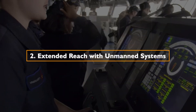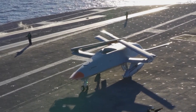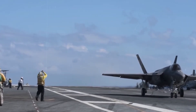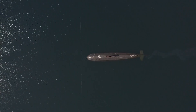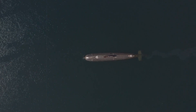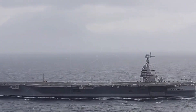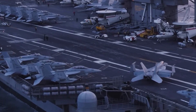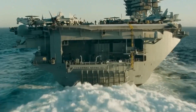2. Extended Reach with Unmanned Systems: In addition to the MQ-25 Stingray, the USS Ford is designed to accommodate and operate various unmanned systems, expanding the carrier's operational reach. Unmanned aircraft, surface vessels, and underwater vehicles contribute to the carrier's versatility in intelligence, surveillance, reconnaissance, and strike missions. The integration of these unmanned systems further amplifies the carrier's role as a hub for multi-domain operations.